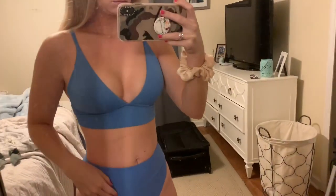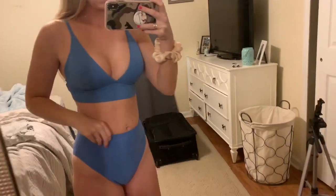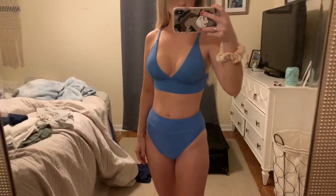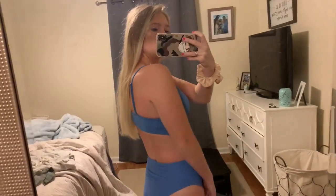On my vacation I wore this bathing suit and got so many questions about it, so I wanted to share it in this video. It's a very recent purchase — I have a small in the top and a small in the bottoms. The bottoms do run a little cheeky, so if you're not a fan of that you probably won't like this swimsuit.